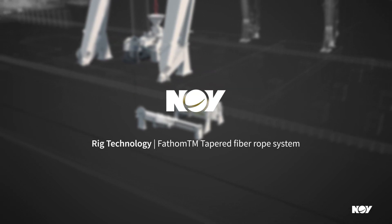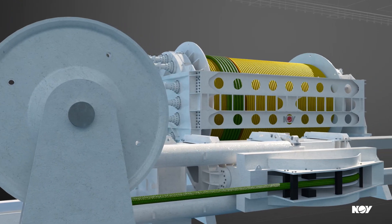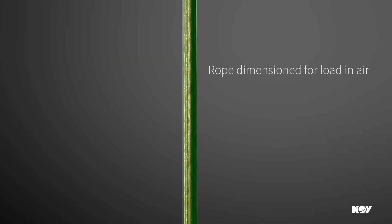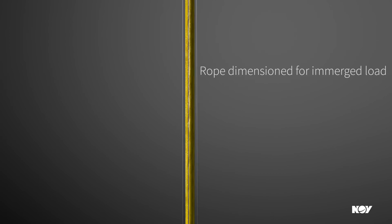Presenting the NOV Fathom Tapered Fiber Rope System, an efficient hoisting system based on decades of experience with offshore subsea load handling and heave compensation. When using fiber ropes, the obvious advantages of these lightweight ropes are utilized, and this rope system is also optimized to utilize buoyancy when the load is immersed in water.